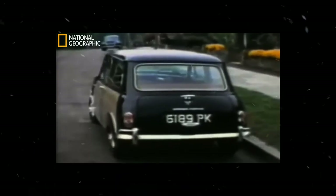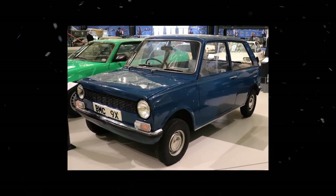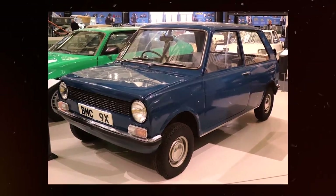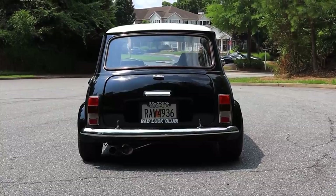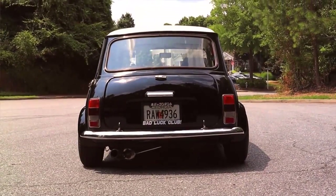The birth of British Leyland's Metro pushed Mini production numbers to an all-time low. Although it's worth noting that the A-Plus engine, 12-inch wheels with front disc brakes, improved soundproofing, and a stronger transmission brought the Mini into the modern age.